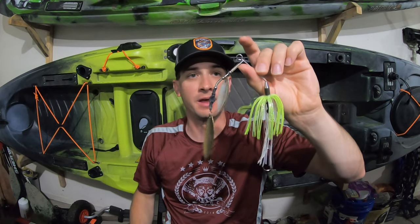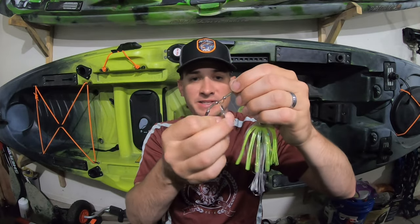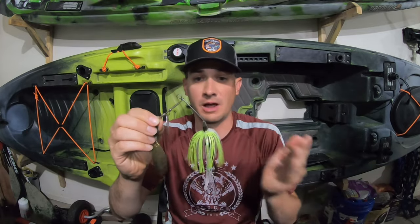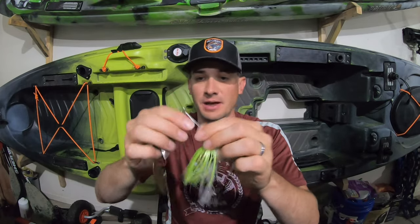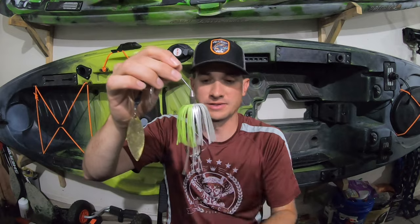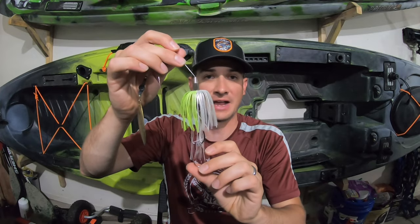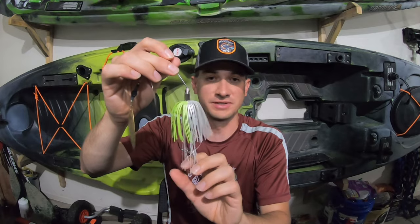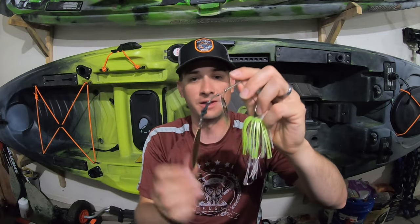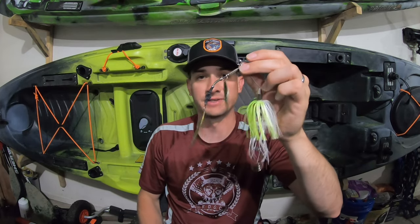I actually make these by hand out of heavy gauge wire so they don't get bent out by pike or muskies. Double willow leaf blades — I like to mix and match colors. I usually have a copper blade and a silver blade, which makes the spinnerbait more versatile for different water colors. I put skirts on it and then generally either have one big hook or a normal-sized hook with a trailer hook. You want that hook to be clear at the back of the skirt so that a short-striking fish will still get hooked, because these fish tend to swipe at the blades or go for the back of the lure.